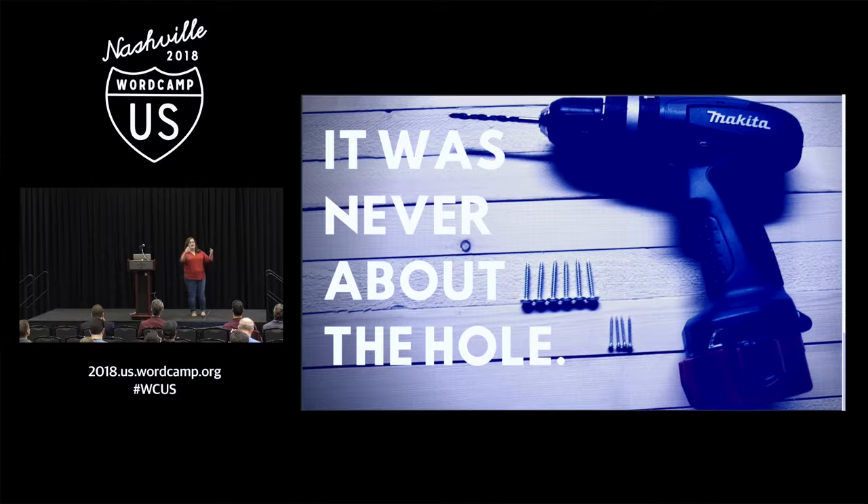No one wakes up in the morning and says, I need to buy a drill. They say, I need a hole. Nobody does that. And that is very common advice — don't market the drill, market the hole, market the result of what your software does. But it's wrong. It's wrong advice.